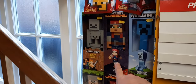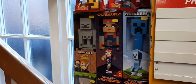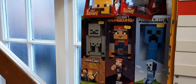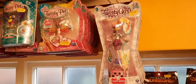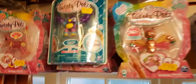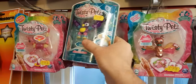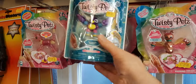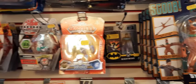Heading upstairs, we've still got these giant Minecraft figures - 10-inch solid plastic ones with moving arms. Then we've got Twisty Pets - Twisty Girls, about four left of those, and plenty of the new Twisty Pets lined up at £5 each, brilliant value.